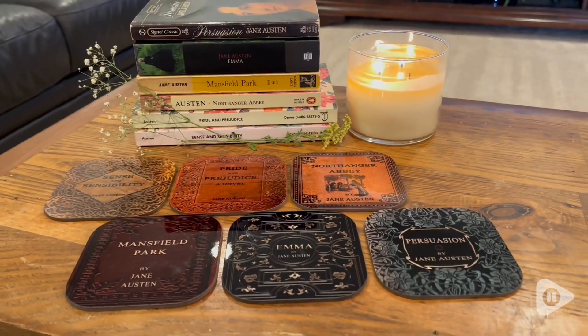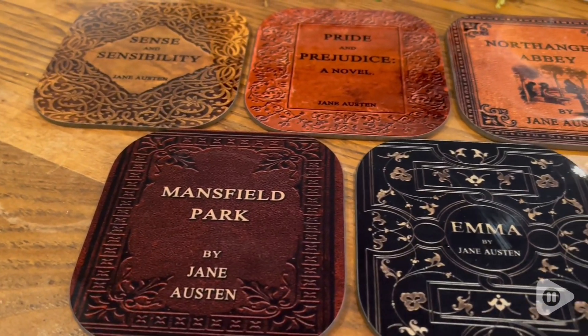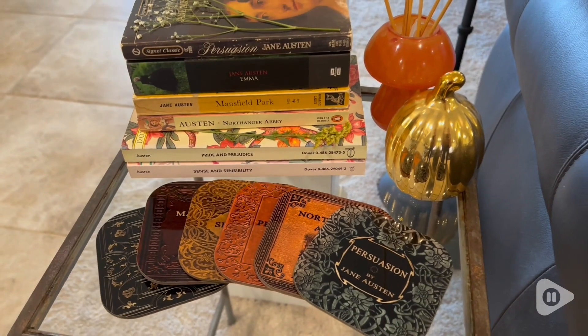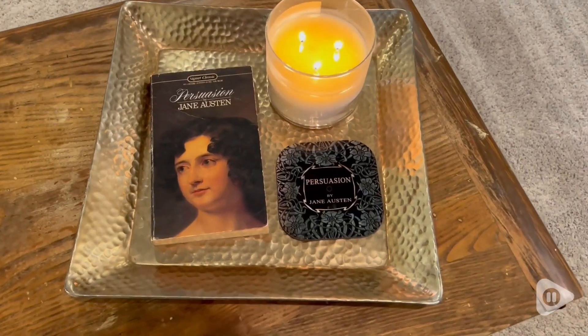Hey, it's Morgan from WTI, and I am absolutely obsessed with these gorgeous coasters. Look how gorgeous these coasters from Universal Zone are. These are so beautiful. They have all the titles of your favorite Jane Austen novels, and they have a different style and design for each book and book cover.